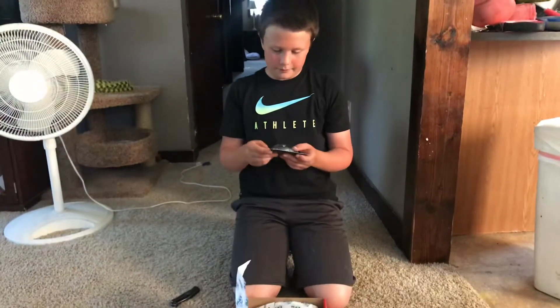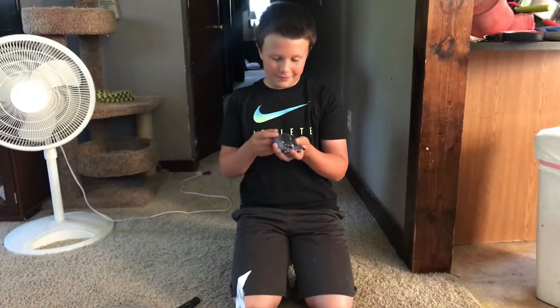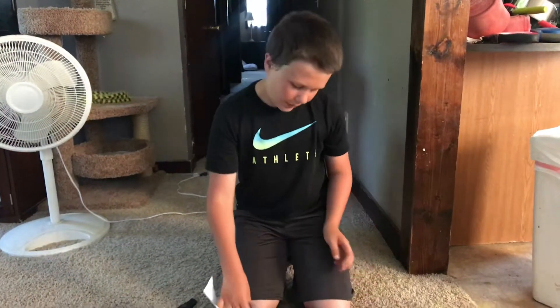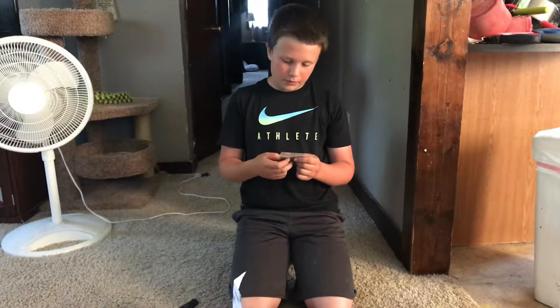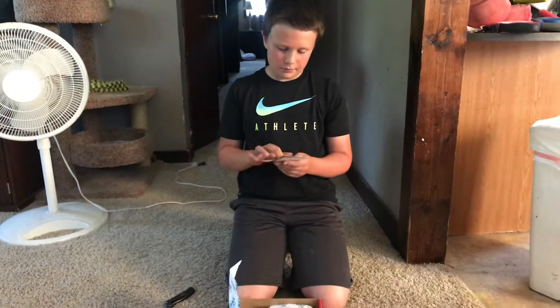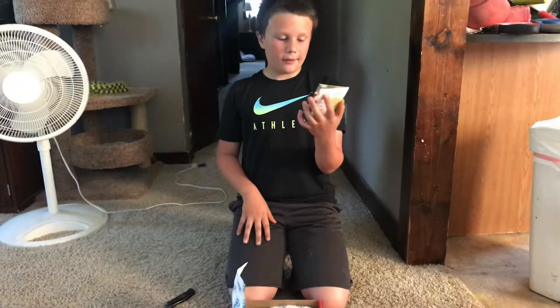We have a jig. Never got that in one of these before. Never caught a fish on a jig. And then I have some side hooks.